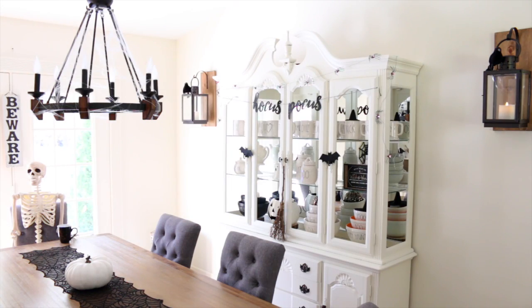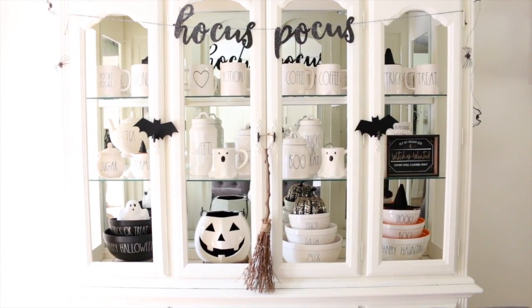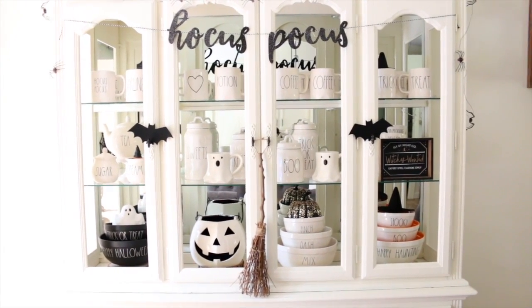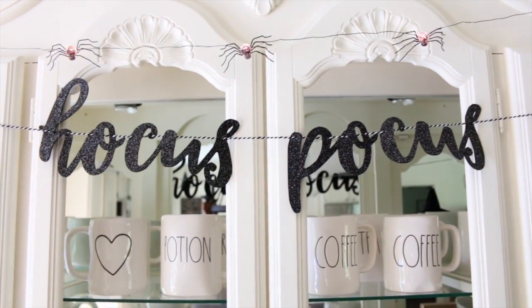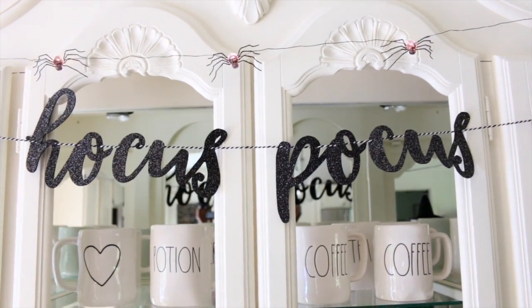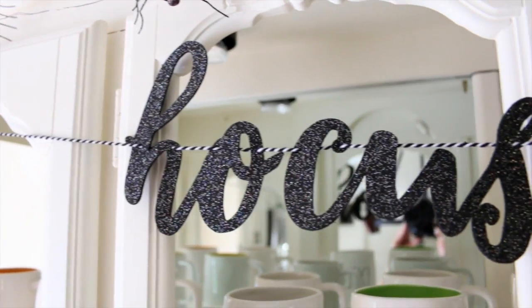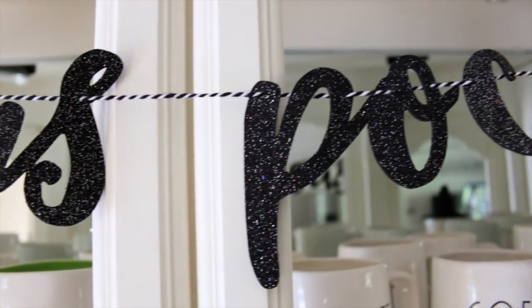Moving on to the dining room — here is a little overview of what it looks like. I'm going to start out with my china cabinet. I love my china cabinet so much and I honestly still can't believe I got it for free. One of my favorite things on it would have to be this sign that says 'Hocus Pocus' — I found this in the dollar spot at Target. I just love anything that has to do with Hocus Pocus.